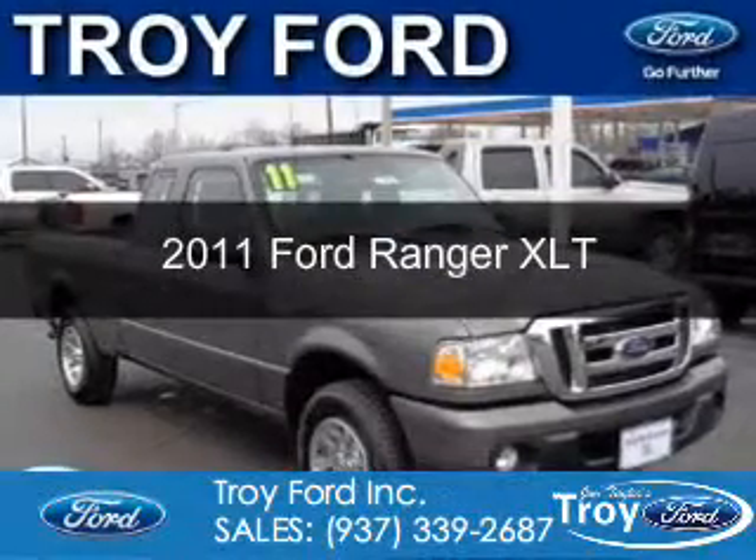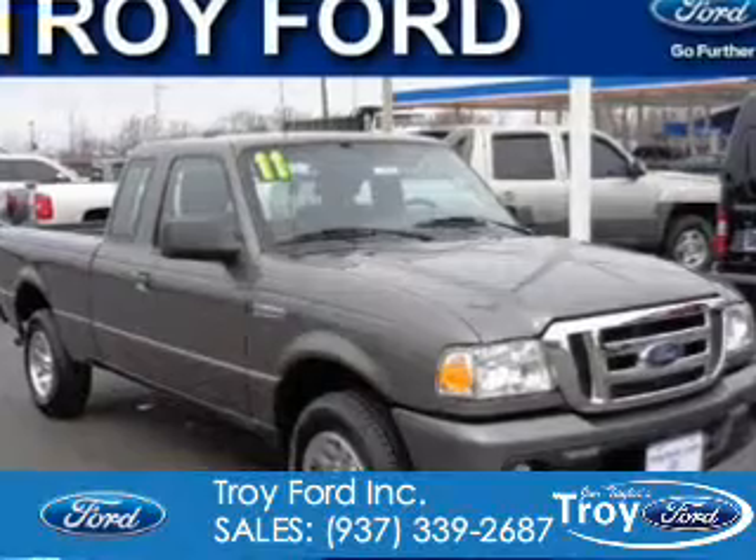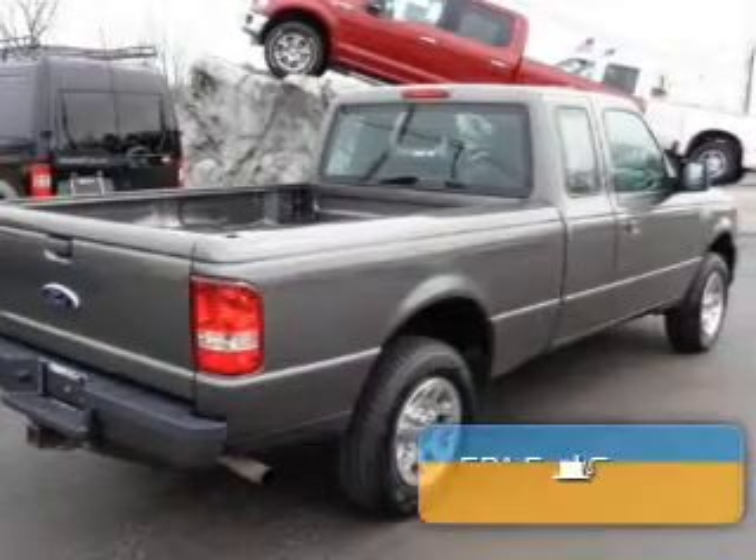This is a certified pre-owned 2011 Ford Ranger. It's powered by rear-wheel drive, a four-cylinder engine, and a five-speed automatic transmission.